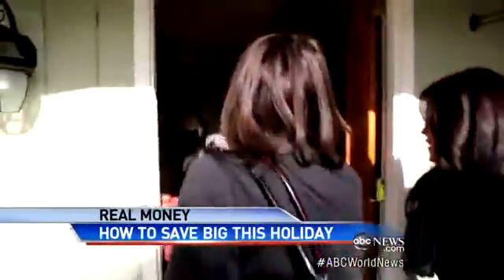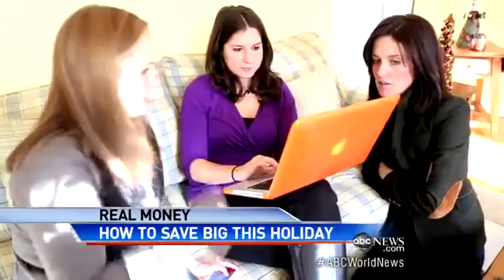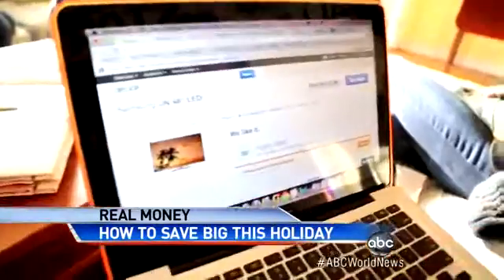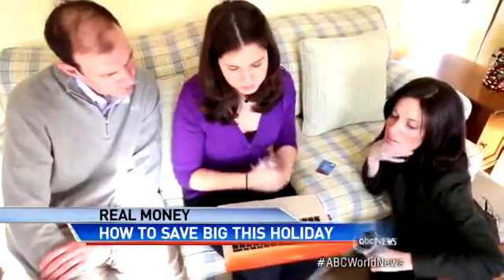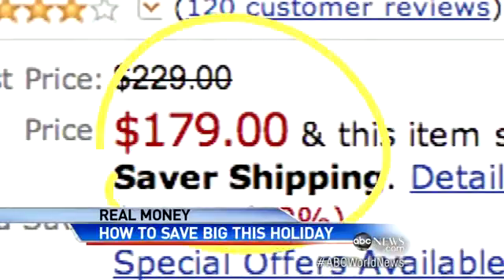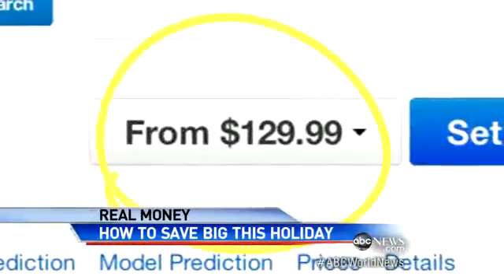Joanna Stern is ABC's tech editor. She showed us how you can outsmart the stores using technology to get great deals. On the Perullos' Christmas list: a flat screen TV and digital camera. We were surprised to learn prices online fluctuate from hour to hour. Watch this Sony camera — the price dropped three times from $179 to $168 to $129, a $50 drop in just 12 hours.